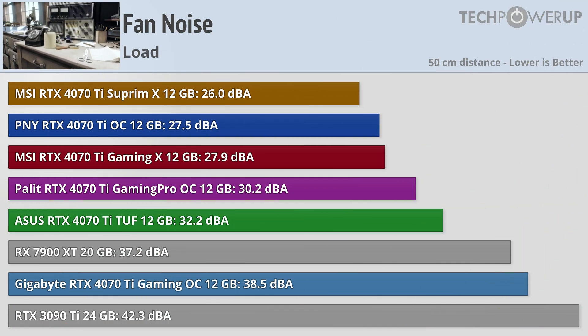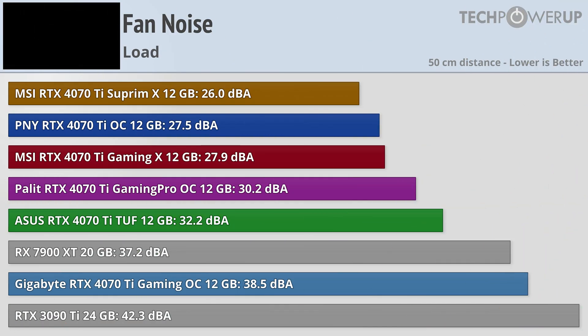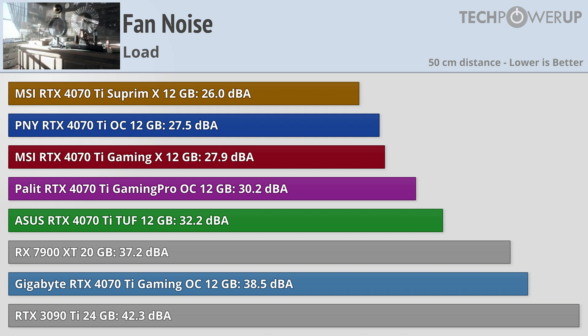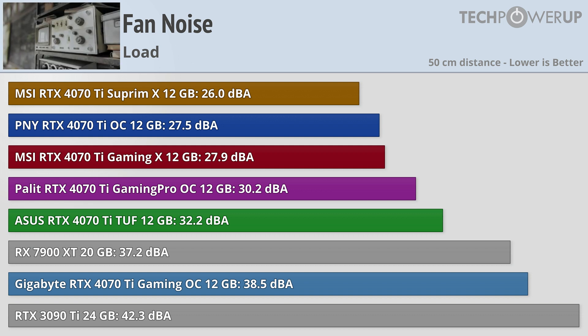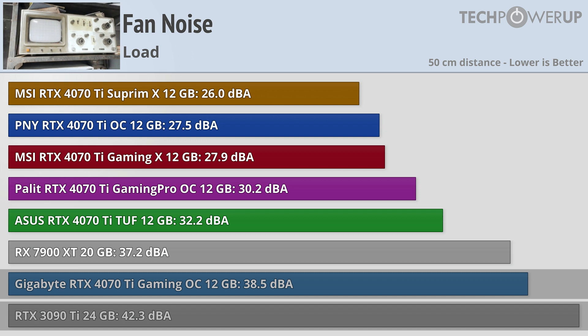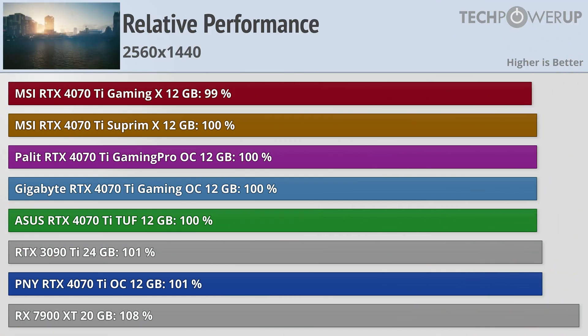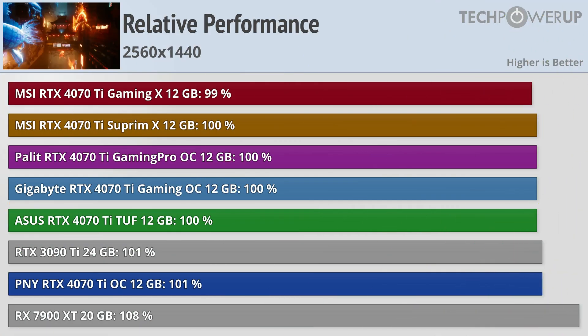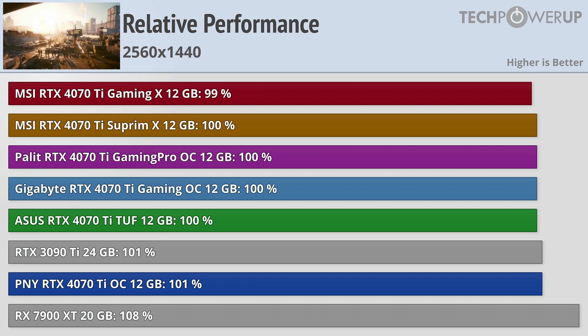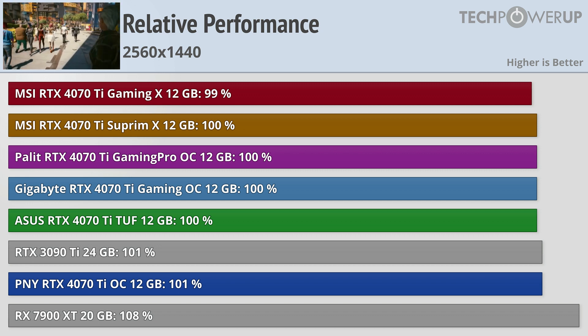Quickly looking at fan noise between all the partner cards, efficiency doesn't necessarily correlate with where they rank in terms of fan noise, but overall they all do pretty well, with even the loudest card, the Gigabyte, being quieter than the 3090 Ti. In terms of performance between all of them, they are all basically the same — you're not going to see anything different, at least in terms of stock clocks. Which is really nice since then you can buy whatever's cheapest and still get the same performance.